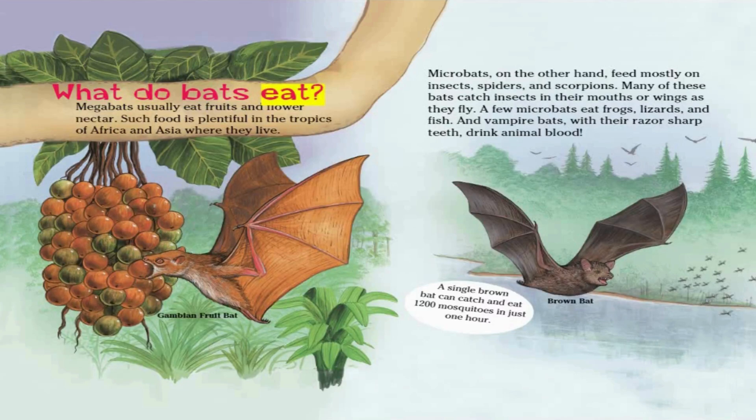What do bats eat? Megabats usually eat fruits and flower nectar, plentiful in the tropics of Africa and Asia where they live. Microbats, on the other hand, feed mostly on insects, spiders, and scorpions. Many of these bats catch insects in their mouths or wings as they fly. A few microbats eat frogs, lizards, and fish. And vampire bats, with their razor-sharp teeth, drink animal blood. A single brown bat can catch and eat 1,200 mosquitoes in just one hour.